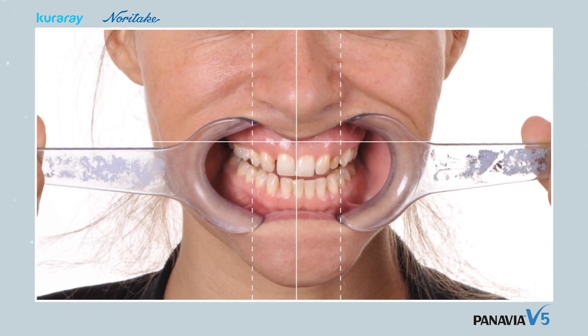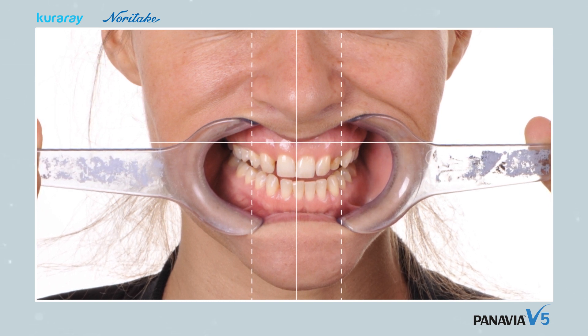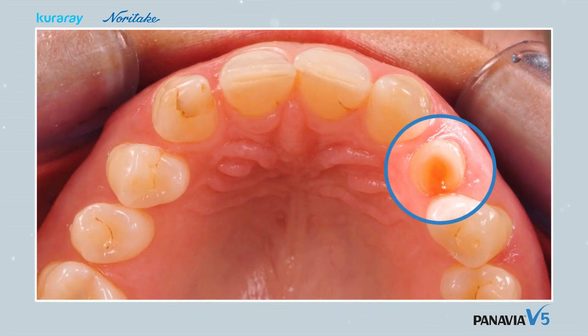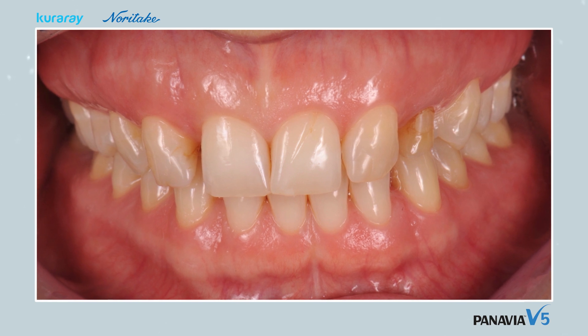Tooth 63 is still present. The gingiva and jawbone will be corrected. Since the short root would provide inadequate grip in the case of that tooth, the choice was made to replace this deciduous tooth with an implant, combined with gingiva adjustment. Four months after the implant has settled, the porcelain facings are placed.